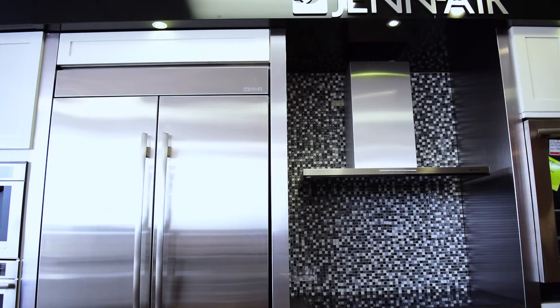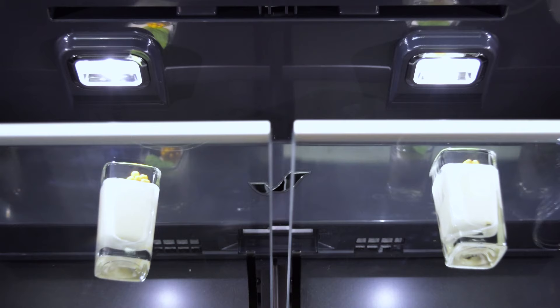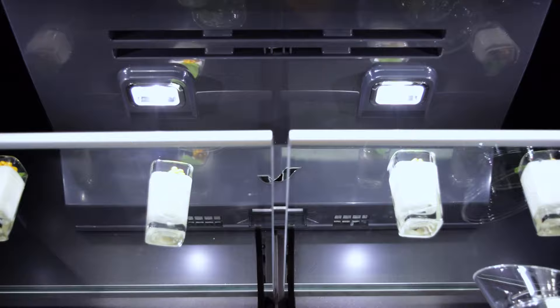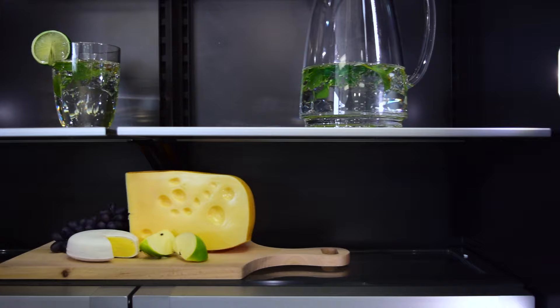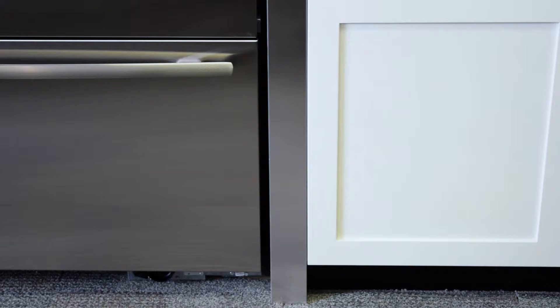Jenner refrigerators are made up of equal parts endurance and sophisticated design. The exclusive Jenner obsidian interior 42-inch built-in French door refrigerator is proof of exactly that. The obsidian interior is a design element that will dazzle your guests. Against the black interior, the multi-point LED theater lighting really makes the color of your food pop. The elegant glass shelving is accented with a brushed aluminum trim and complements the interior of the fridge with a refined, stylish look, all while confidently storing and preserving your food.